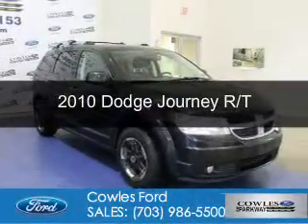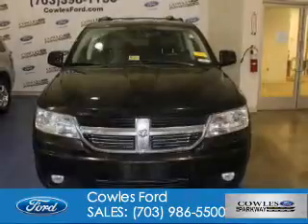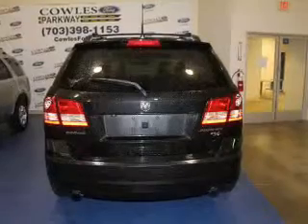This is a used 2010 Dodge Journey. Grab life by the horns. It's powered by front wheel drive, a 3.5 liter 6 cylinder engine and an automatic transmission.